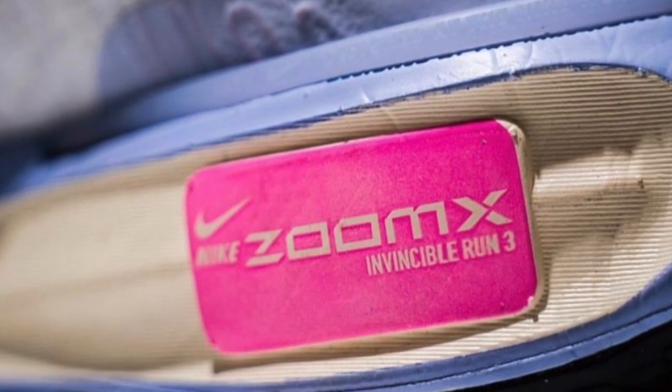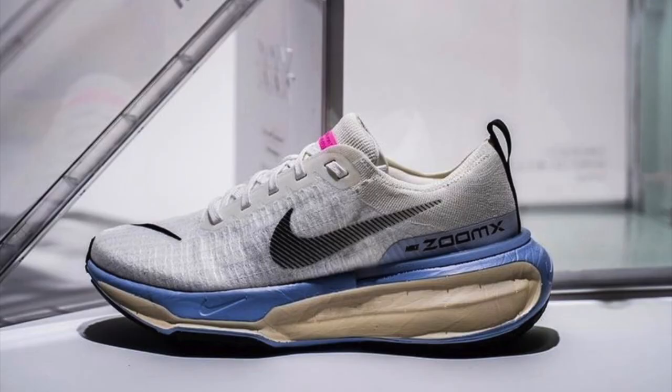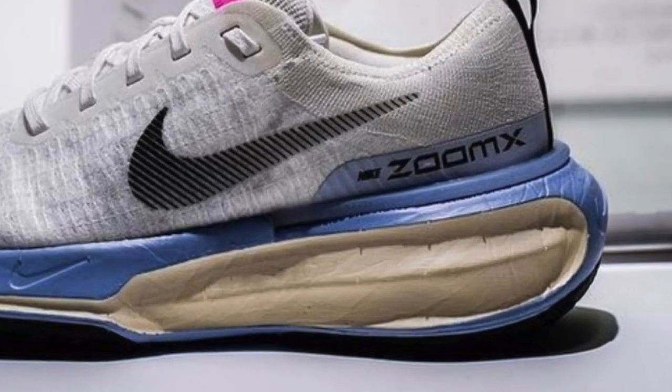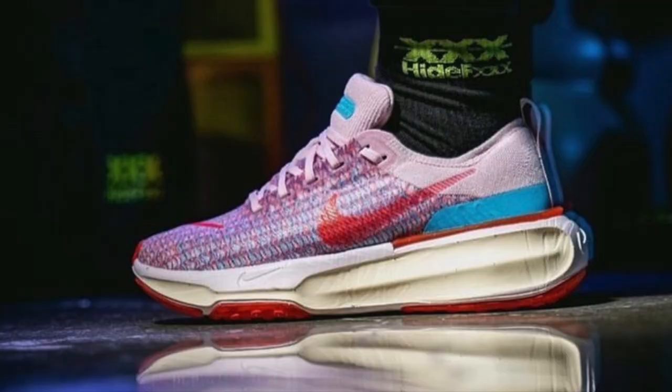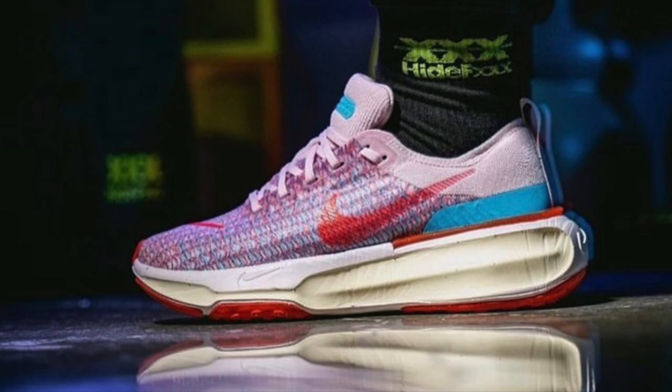For anyone who isn't familiar with the Invincible, the high stack and Zoom X super foam makes it the ultimate easy run shoe that leaves the legs feeling unbelievably fresh. The look suggests more stability due to what seems like more width, and there also seems like there's more stack height. The upper almost looks similar to the Pegasus Turbo Next%. I can't decide if the shoe looks extremely ugly or extremely nice.